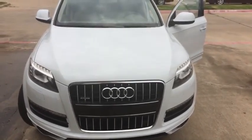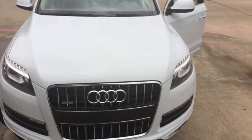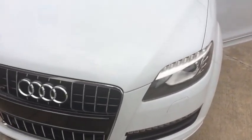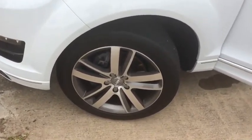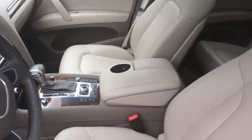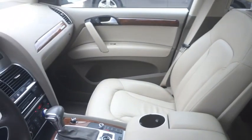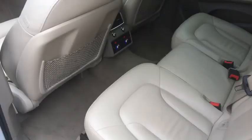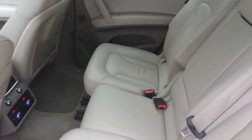This car is absolutely beautiful, Glacier White Metallic. This car comes fully equipped with leather seats, heated pool seats, backup camera, dual temperature climate control, and something you usually don't see in these mid sizes — third row seating.